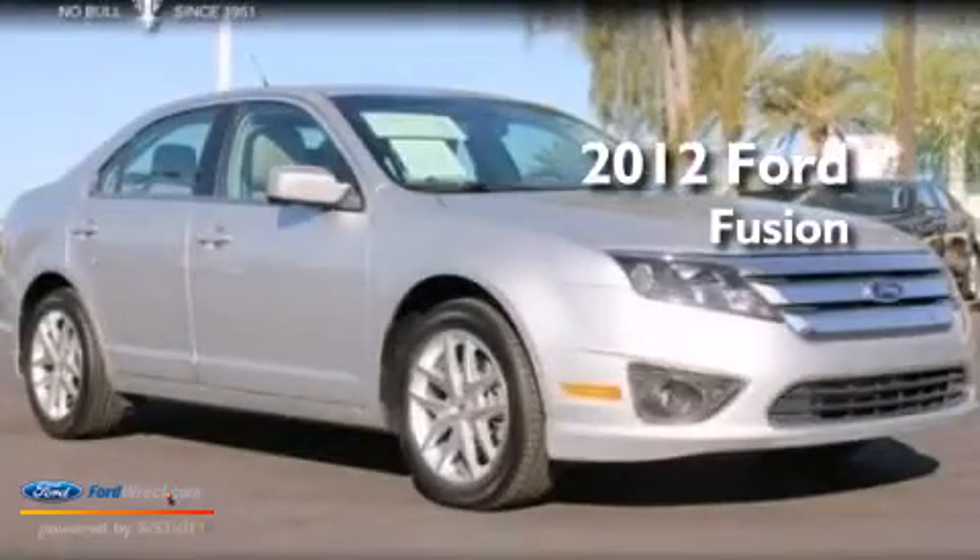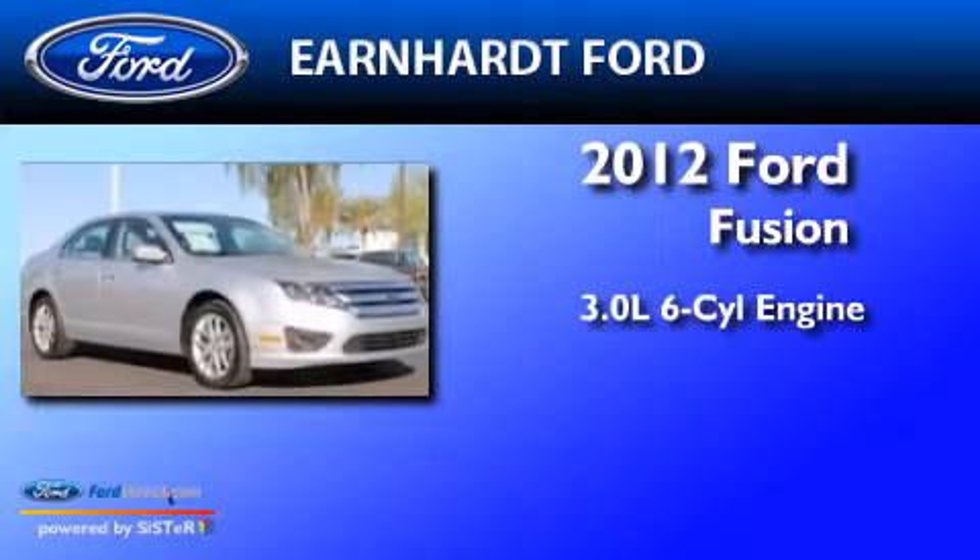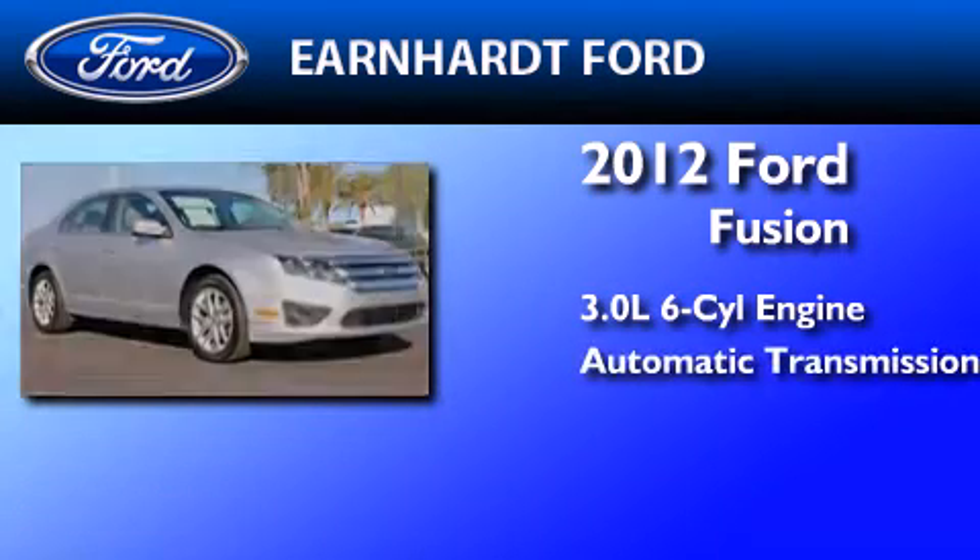This is a certified pre-owned 2012 Ford Fusion. It has a 3.0 liter six-cylinder engine and an automatic transmission.